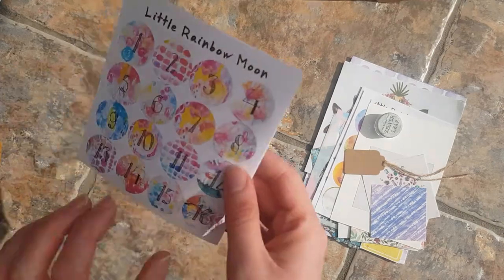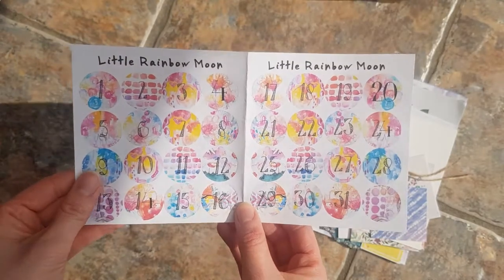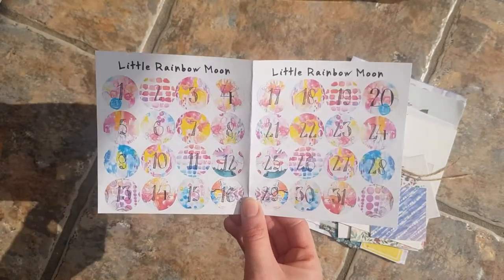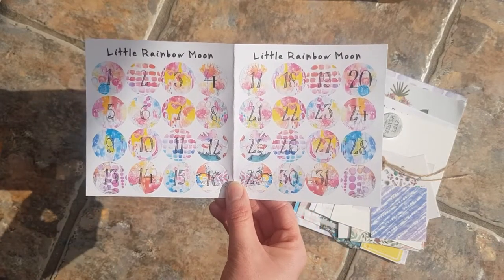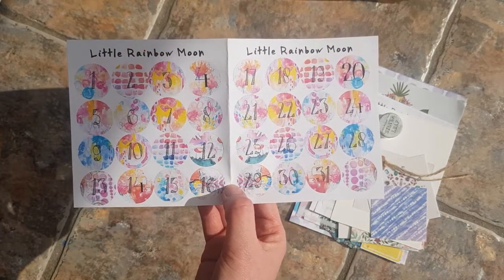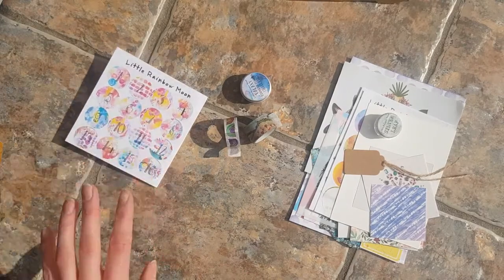So I ordered these little stickers which I thought were really cool. I've found with my journal pages that I haven't really been dating them very well and haven't been able to keep track of what day is what. So I ordered these because they are little date stickers. For May next month I'm going to use these so every day I'll do a little date. I've got lots of washi with days of the week, but I'm not very good at dating my pages.